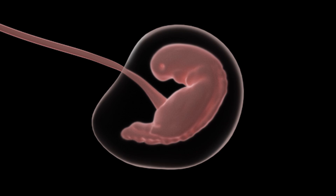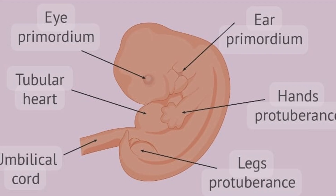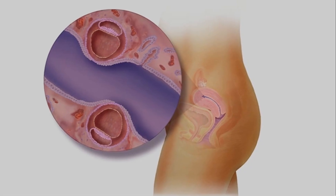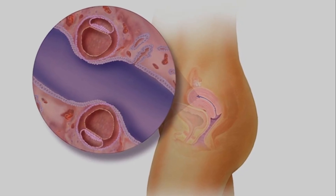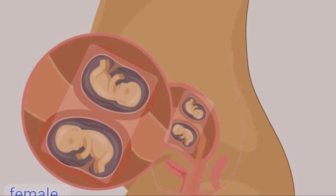Implantation and early development, weeks two to three. The embryos embed in the uterine lining. The placenta and umbilical cord begin forming. In identical twins, depending on when the embryo splits, they may share a placenta known as monochorionic, or have separate ones known as dichorionic.